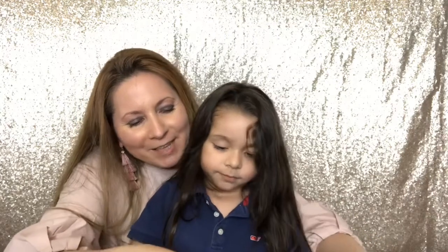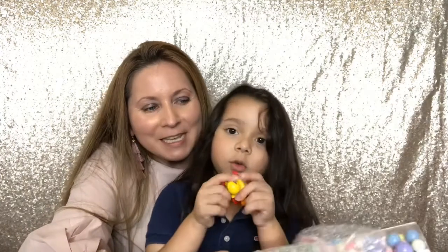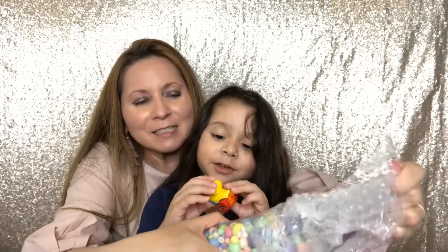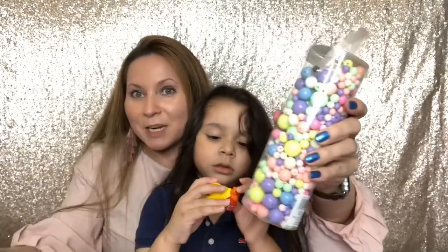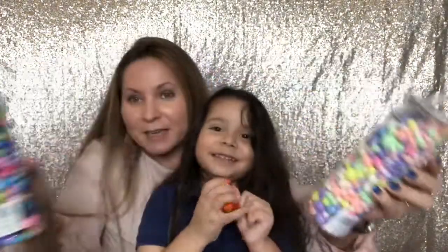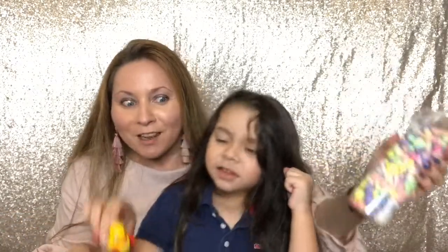More beads? Oh my goodness! I'm going to be busy. Oh my goodness — look at this. I love these colors, Tony. Thank you so much. She sent me two big tops of beads. Thank you so much — I love them, love them!